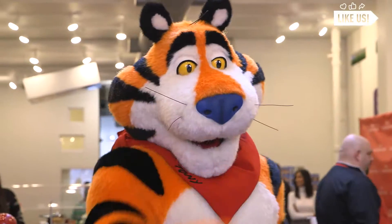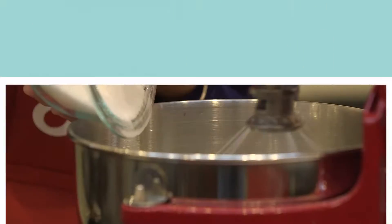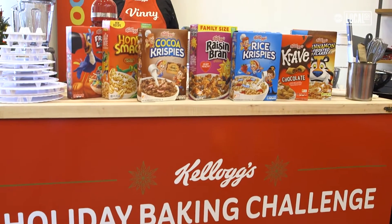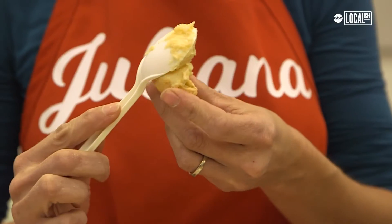We are at Kellogg's for the holiday baking challenge. You can make whatever you want, but it's got to be a holiday dessert and it's got to include at least one Kellogg's cereal. I'm excited to see what they're making — I have no idea what their dishes are.